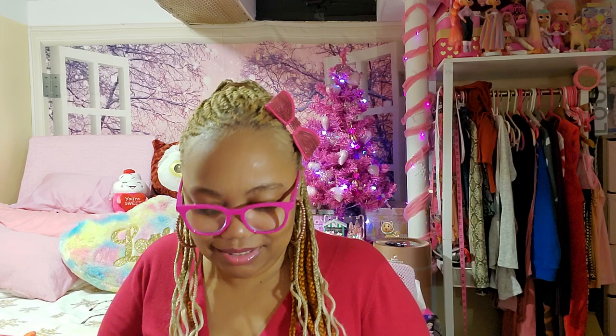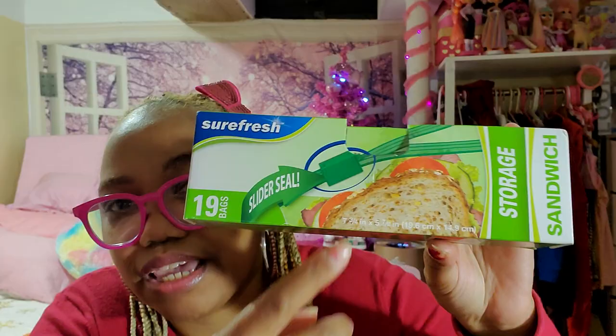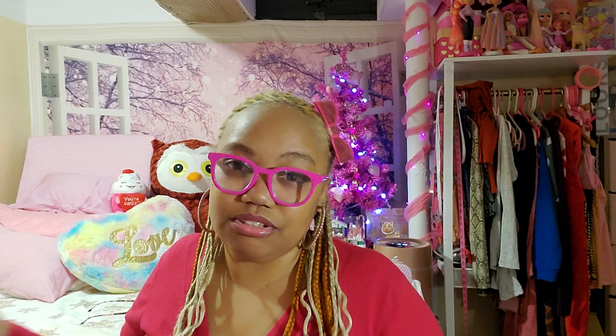I'm very obsessed with Ziploc bags and stuff of all sizes. These are the Surefresh Ziploc bags, 19 of them — slider seals again. I like to get these in different sizes because I use them for so many things, especially for Barbie stuff, separating Barbie clothes and things like that. Dollar Tree is the best place to get Ziploc bags. Also if you're a seller and need to separate things like action figures, it's good to use Ziploc bags of different sizes to protect the items you're selling.